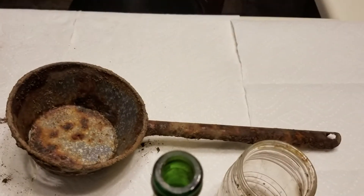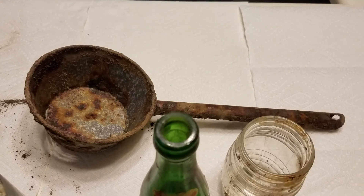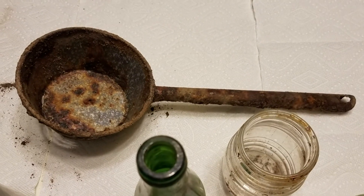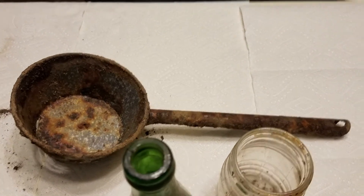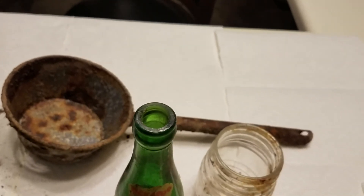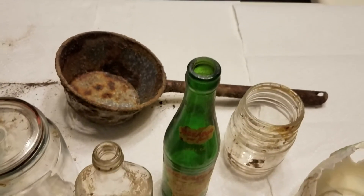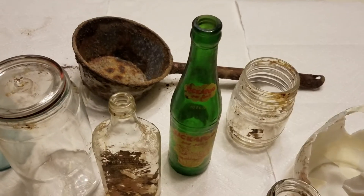Finally, there's what looks like a metal water dipper. It was down pretty deep inside, so I don't know whether someone was trying to retrieve something from the hole and dropped it in there. It was found in the back part way underneath the floor.